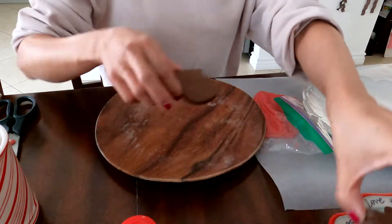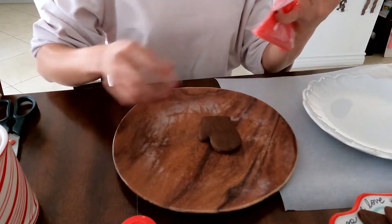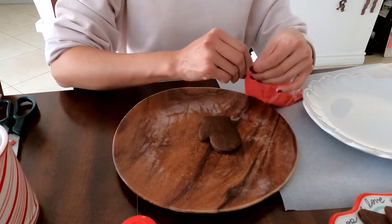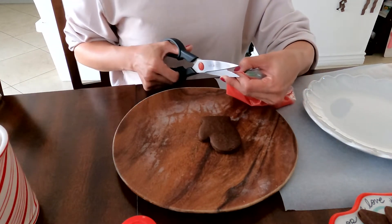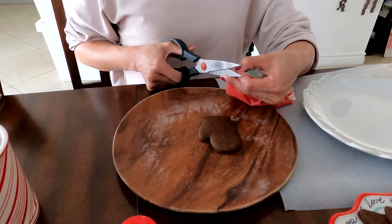I have a mitten. Oh, I don't have white. White is kind of crucial. I want a purple mitten.